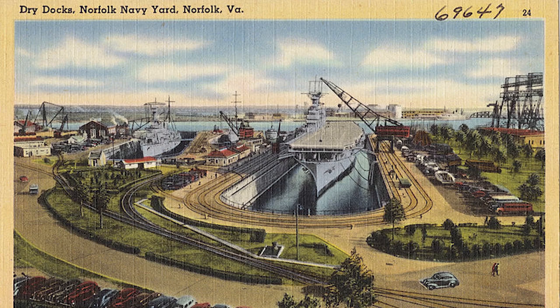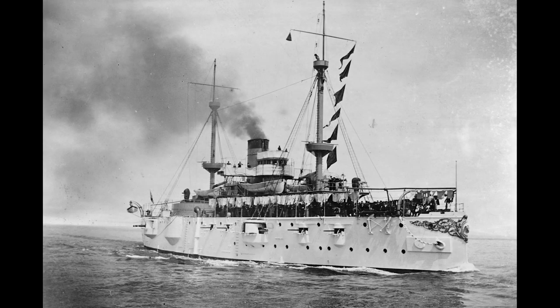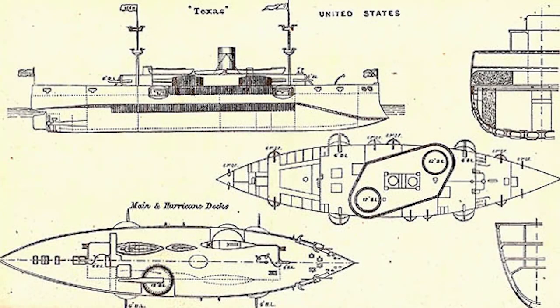Prior to World War I, the shipyard was the home port for the Atlantic Fleet. USS Texas, the very first American battleship for the U.S. Navy, was built here in the 1890s. Texas was also the first ship constructed entirely of steel that was built at the shipyard, and it saw action during the Spanish-American War.